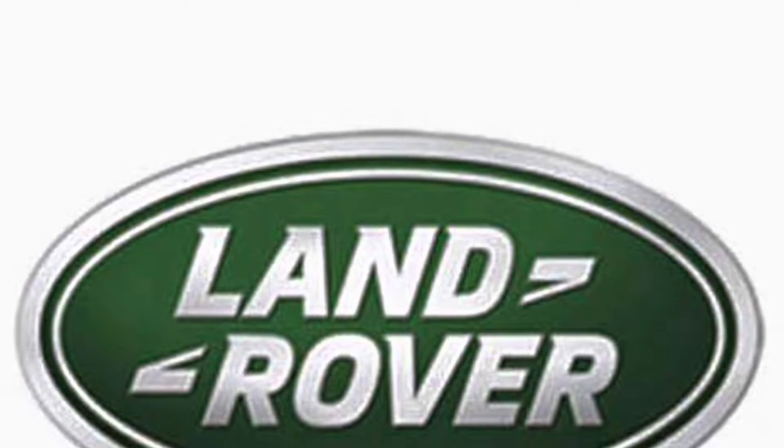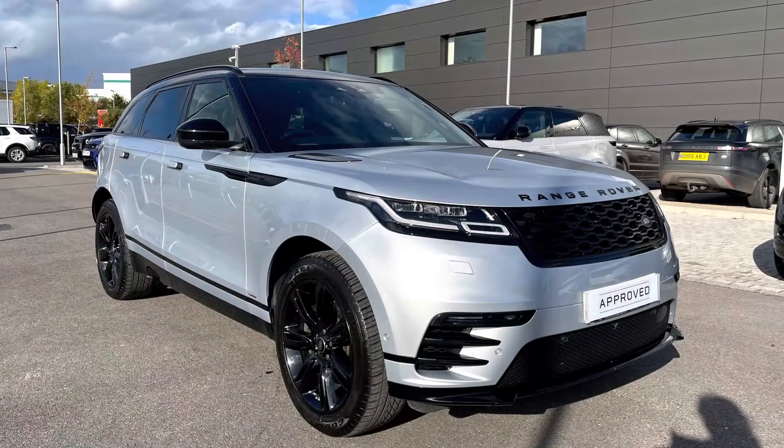Hello and welcome to Stafford Land Rover. My name's Charlotte and today I'm going to show you around this lovely Range Rover Velar D200 Edition in Hakuba Silver. This car has previously had one owner and has done 20,545 miles, with its next service due in April 2023.